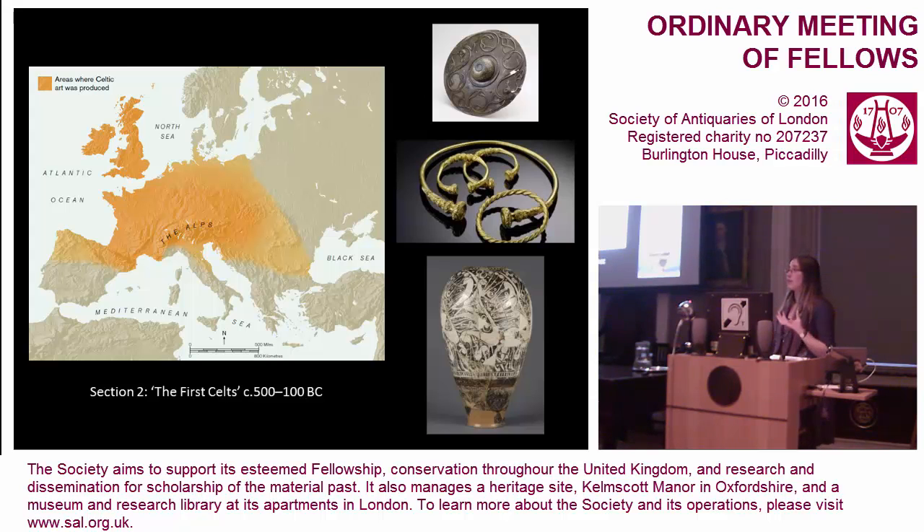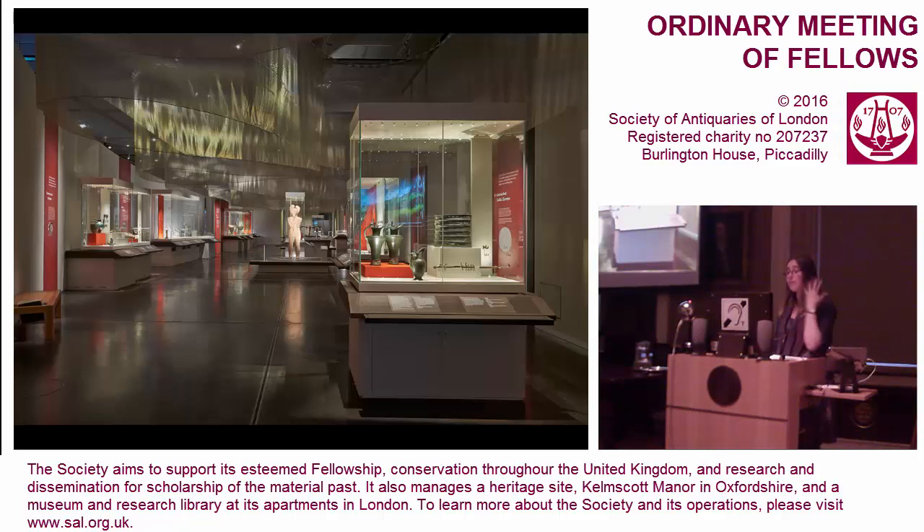Our second major chronological section was the impact of Rome — what happens as the Roman world is expanding into many of these areas. Here we were narrowing our focus more to be about Britain and Ireland, looking at what was happening within the Roman province of Britannia. The general public often think Celtic art is something which persists in the fringes outside of the Roman world and survives in spite of the Romans, but actually in many ways this is an art being changed and perpetuated through contact with Rome.